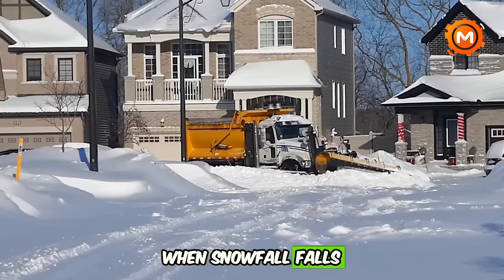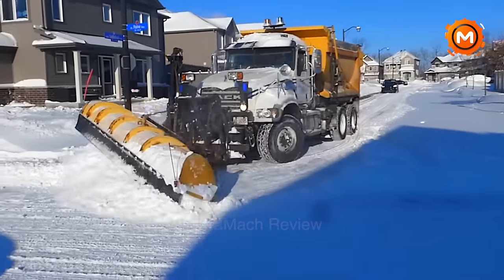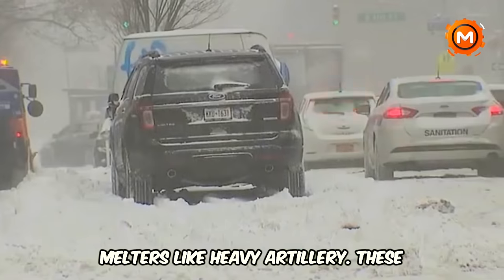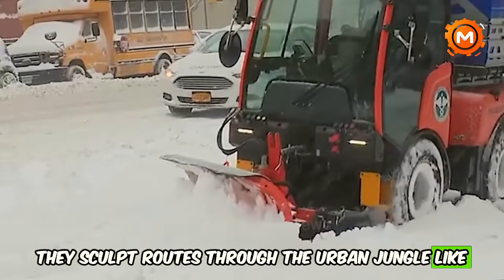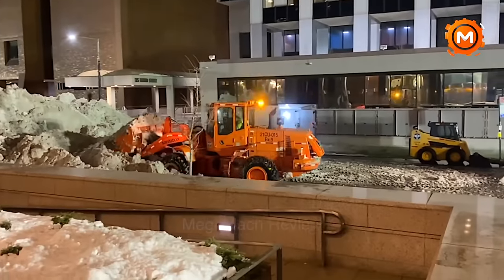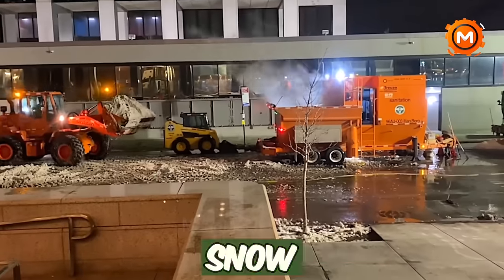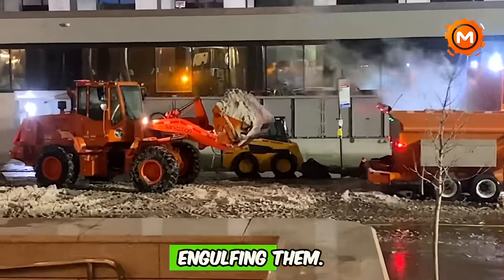When snowfall falls in New York City, major snow fighting occurs in addition to the usual use of shovels and salt. The Department of Sanitation unleashes a plow army and enormous snowmelters like heavy artillery. These mechanical beasts sculpt routes through the urban jungle like snow ninjas, transforming icy streets back into the busy avenues we're used to. Enormous vehicles equipped with plows push mounds of snow aside, and massive melters engulf and make the mounds disappear.